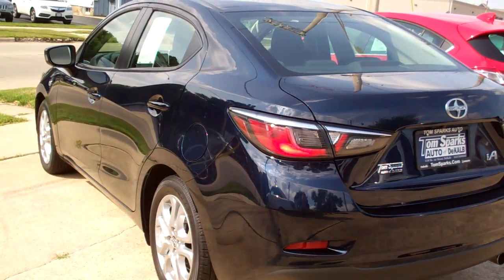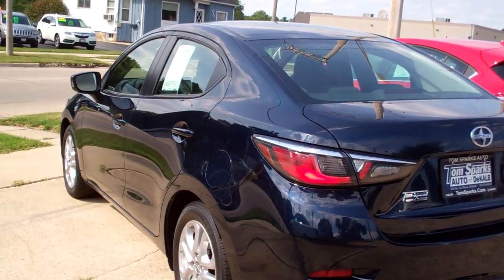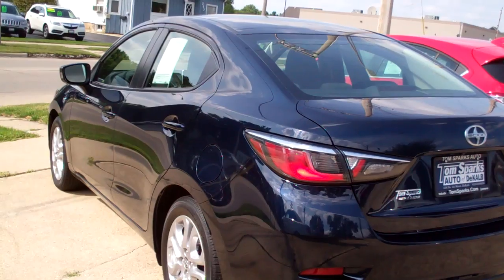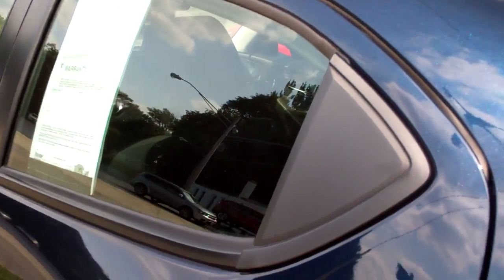It's got a clean auto check. The car's all set, ready to go. We've checked it out and inspected it and got all the maintenance up to date. And it's got factory warranty left on it too. You can buy this car with confidence.